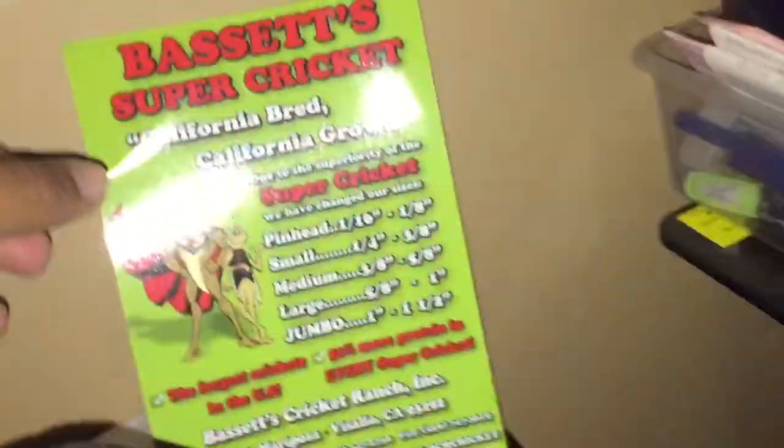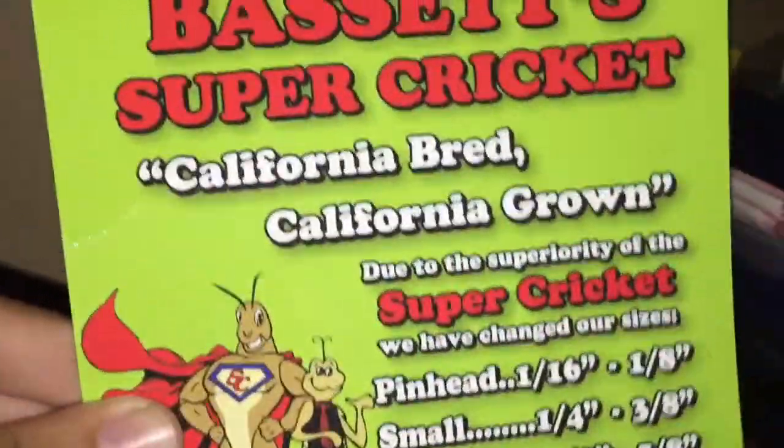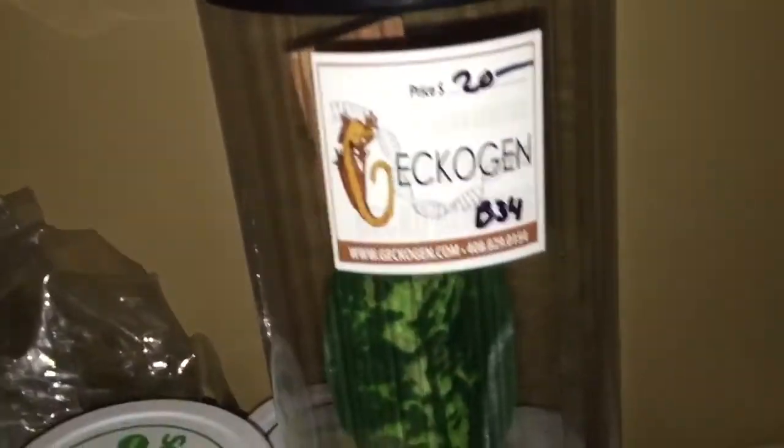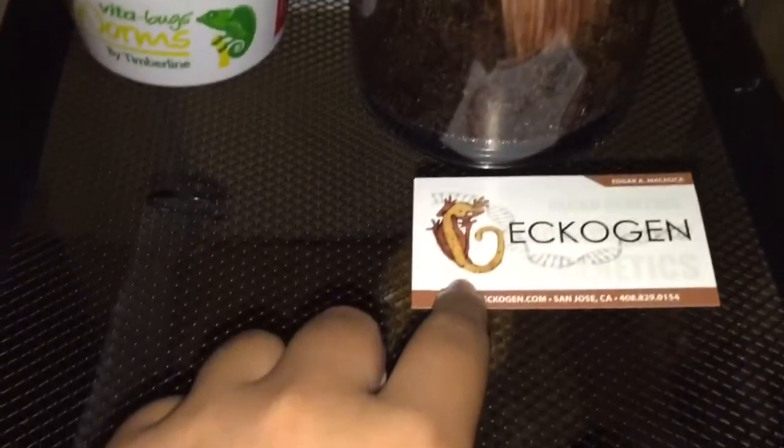This is where I got the superworms from — really good, super cheap, and they ship too. I also did pick up a gecko from GeckoGen, right there.